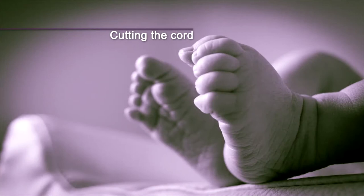If a physiological third stage is not appropriate, or you choose to have an active third stage, the baby's cord will be left to pulsate for between one and five minutes. The cord will be clamped and a drug will be administered by injection to enable your uterus to contract. The cord is then cut and the midwife will guide your placenta out with gentle traction. The cord may be cut by you, your birth partner, or the midwife.